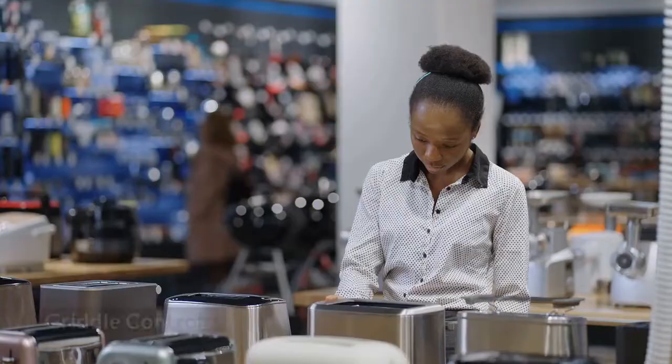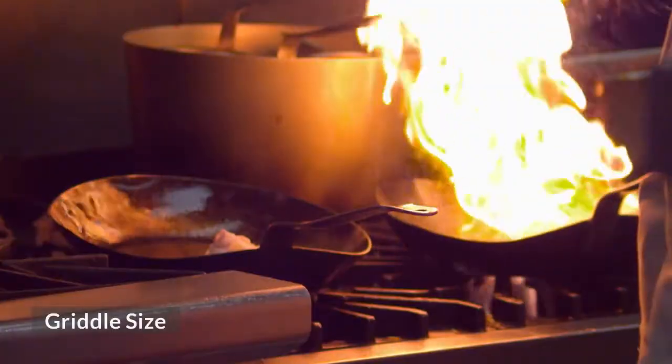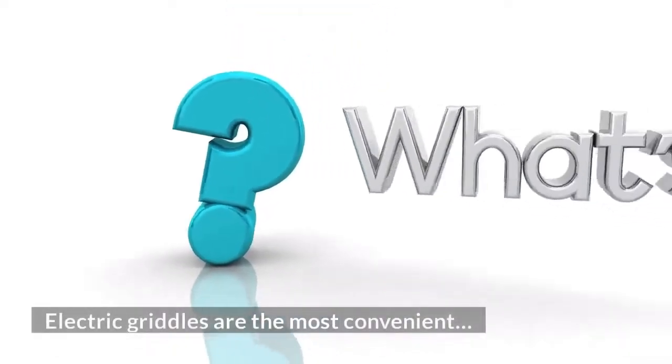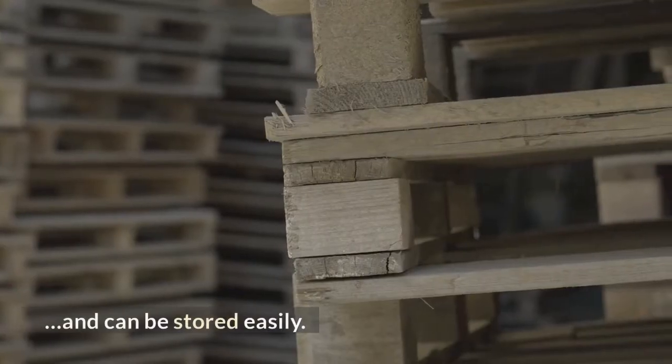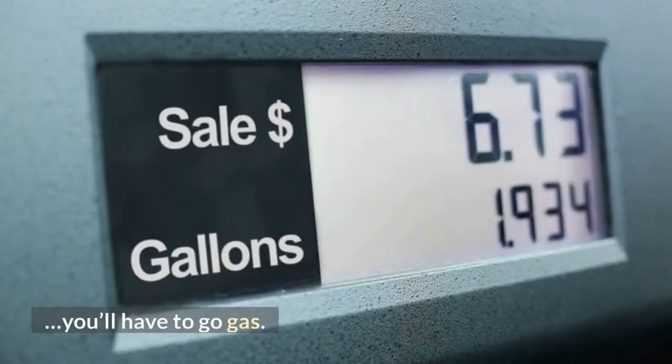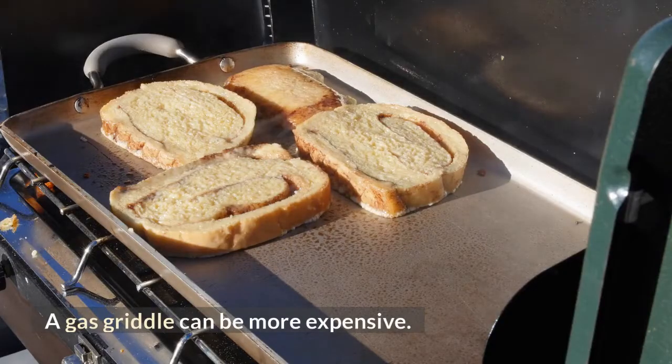Key factors include griddle design, griddle controls, and griddle size. Electric griddles are the most convenient and can be stored easily. However, if you want the hottest surface available, you'll have to go gas. A gas griddle can be more expensive.